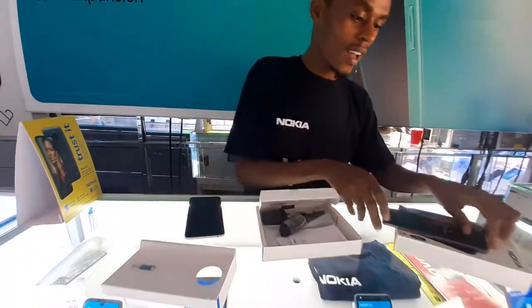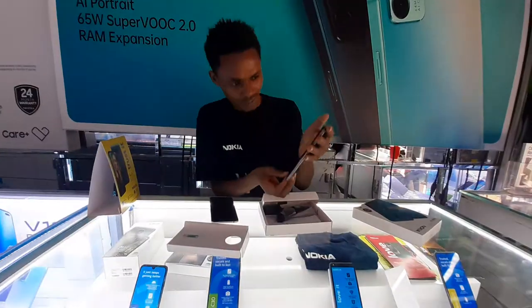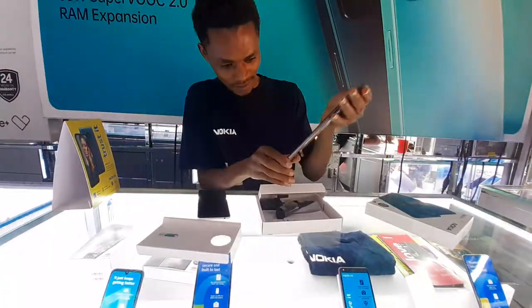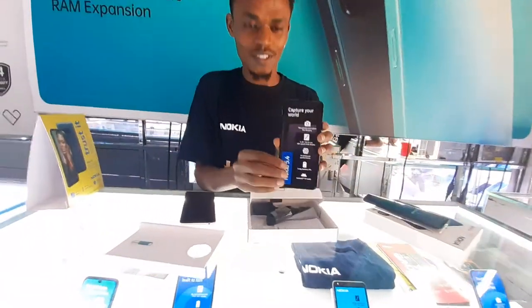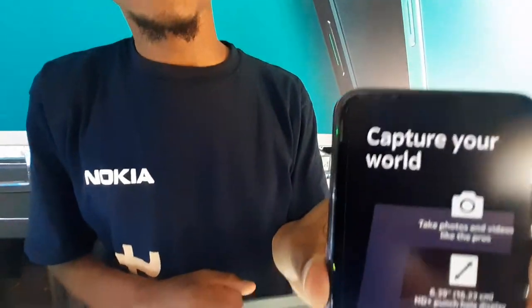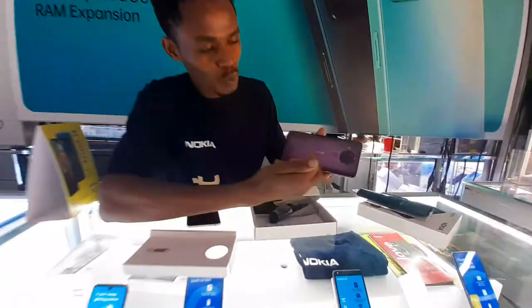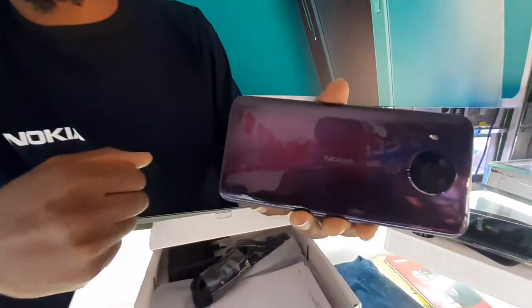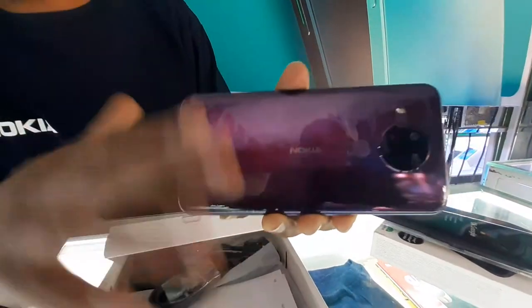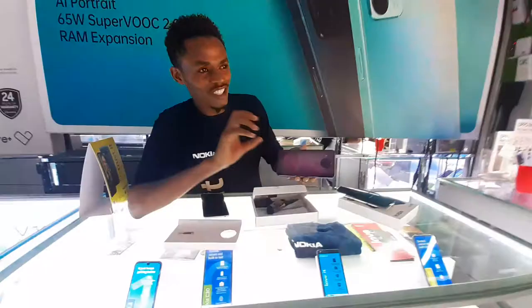So let's see how this device looks like — is it sexy? Oh my goodness! Look at the back, the smoothness of this phone. It's glassy, glassy — shiny, it's shiny.